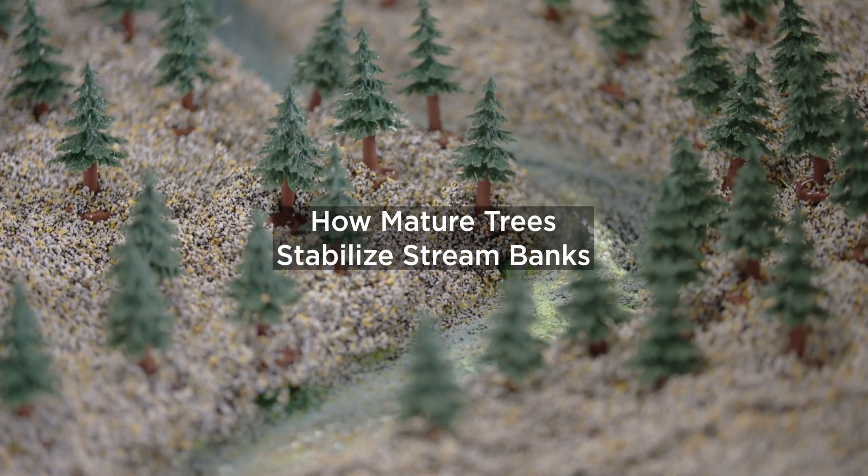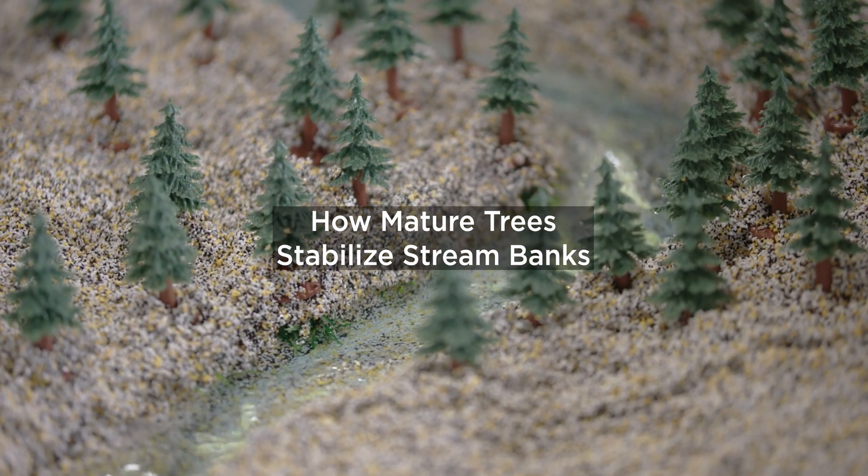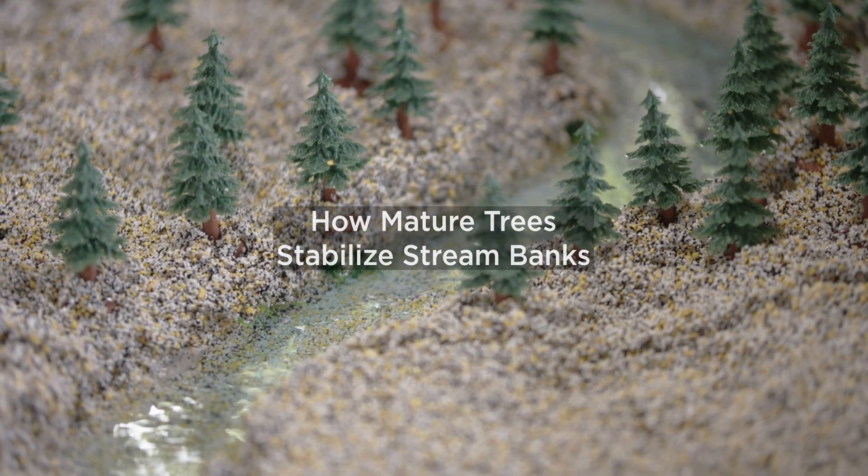Here we have a winding river with complex forest on both banks. In this demonstration we're going to use our stream table to show how mature riparian forests are essential for reducing erosional processes in a watershed.